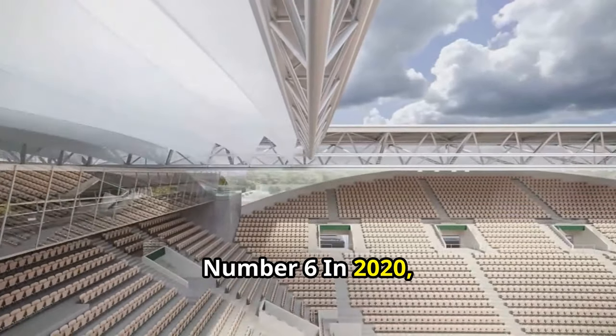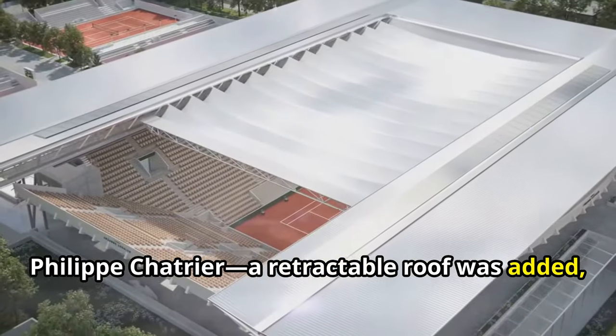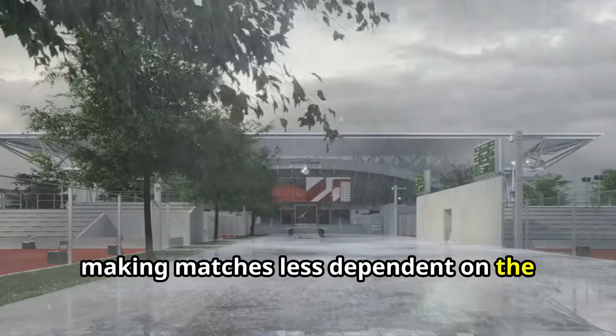Number 6. In 2020, a major update was made to the Court Philippe Chatrier: a retractable roof was added, making matches less dependent on the whims of weather.